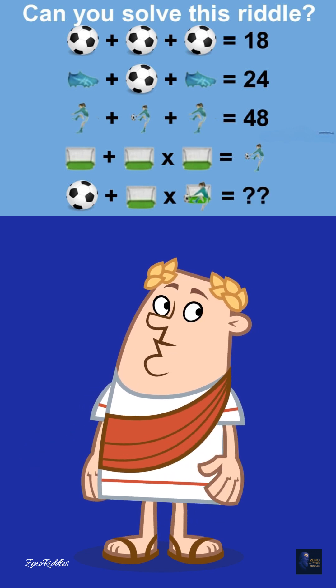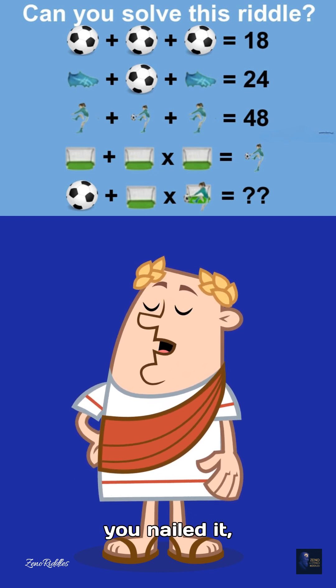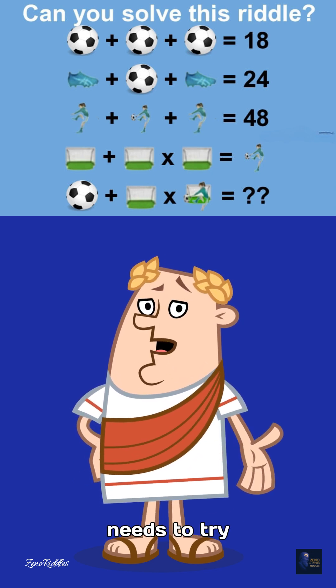Remember, order of operations matters. Drop a comment if you nailed it, and tag a friend who needs to try this.